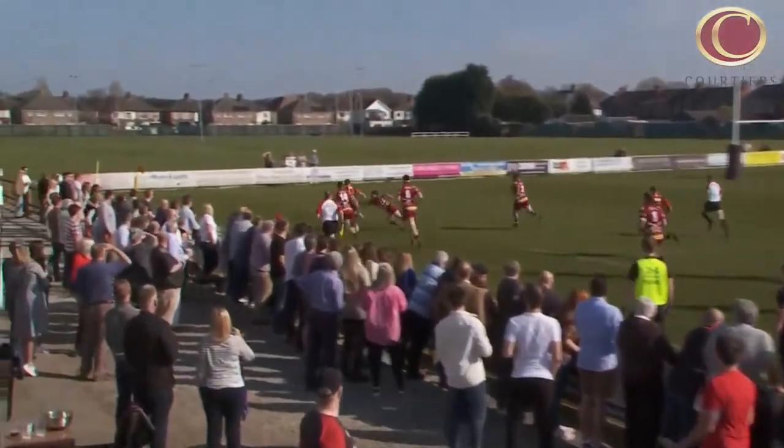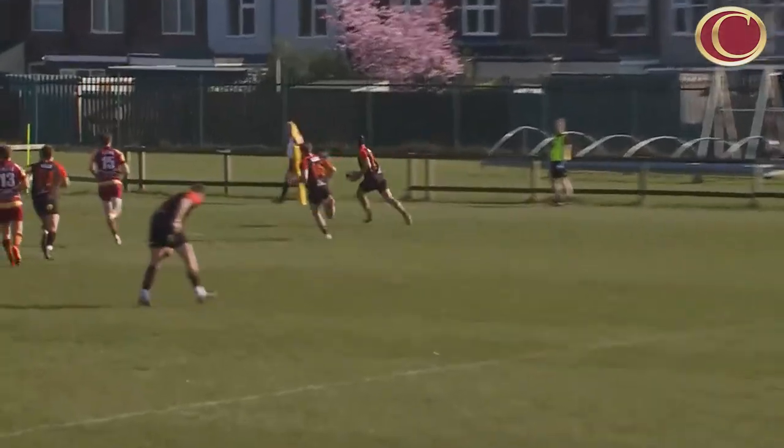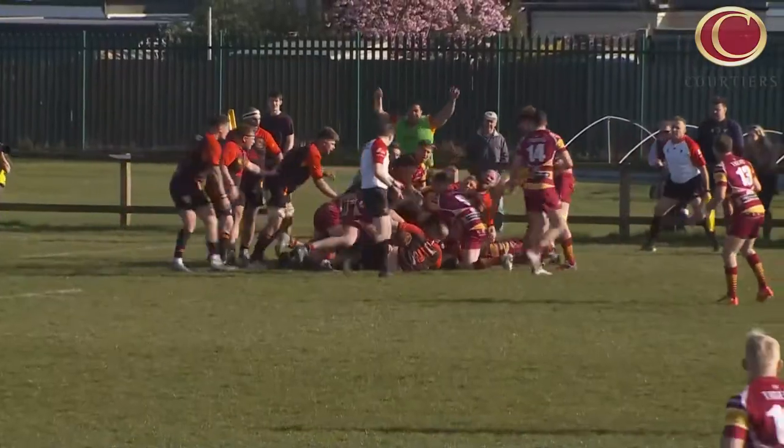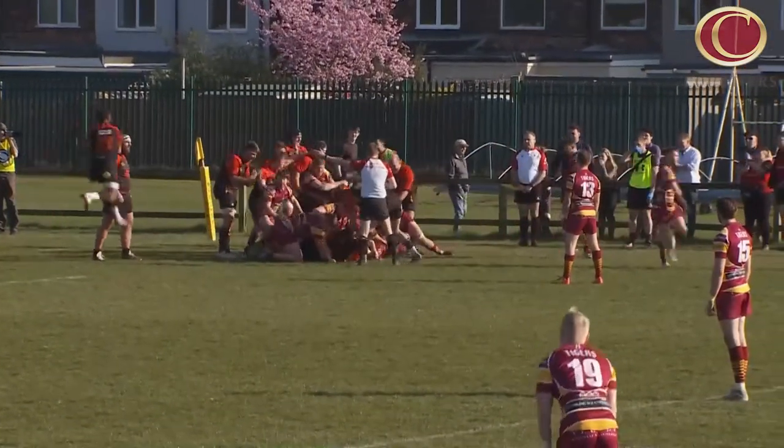Everybody knew this was going to be another big game and everybody's turned up, the sun's shining. Just look behind me — there's a great crowd all enjoying themselves. We are in a situation where this is probably the best Hull team we've seen in the history of the club. All credit to Gary and all credit to the guys because they want to play and they want to win. What would it mean for this club to get promotion? We know we've got a team that's capable of going up to National 1 as it stands, so we're all behind it.